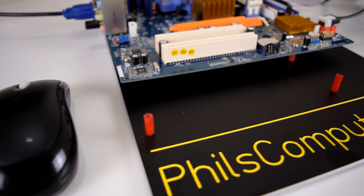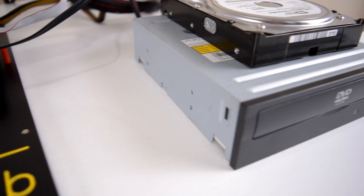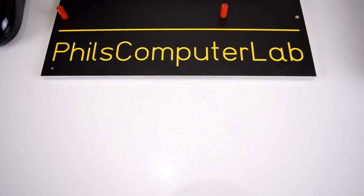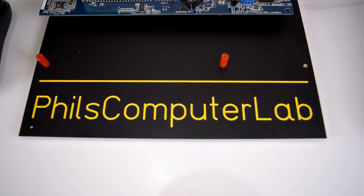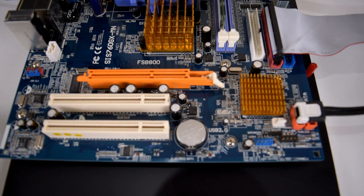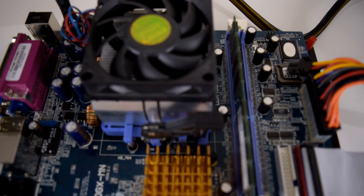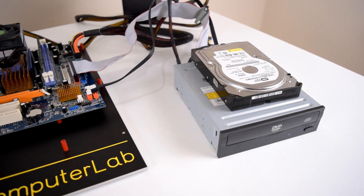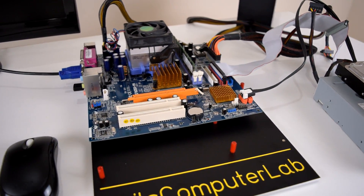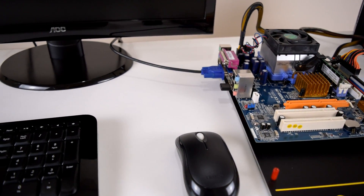As we all know, Windows 98 retro PC gaming is lots of fun, but prices are getting out of control. Anything decent with a good brand name like a 3DFX Voodoo or an Asus motherboard, the prices are really spiraling out of control. So over the next few videos, I'm going to have a go at building a bargain Windows 98 retro gaming PC. Will it work? Will the prices give you something decent? Will it all be compatible with the games? Because we won't be able to afford anything super decent.